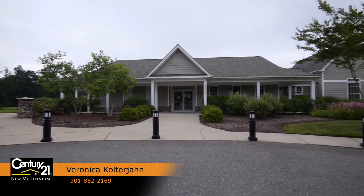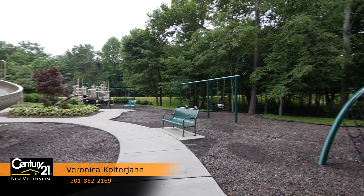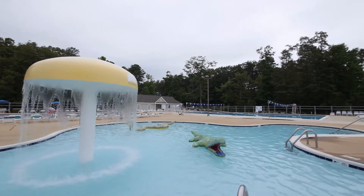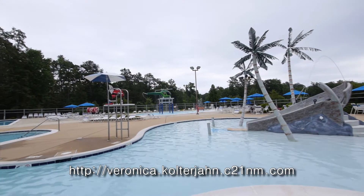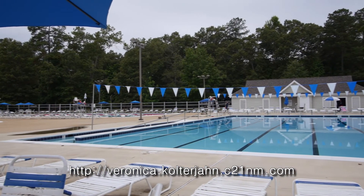The Wildwood community is purposefully designed to promote neighborhood gatherings, backyard barbecues and time spent outdoors. The oversized swimming pool and play area, numerous ball fields, tot lots and miles of hiking and biking trails are all within a short walking distance.